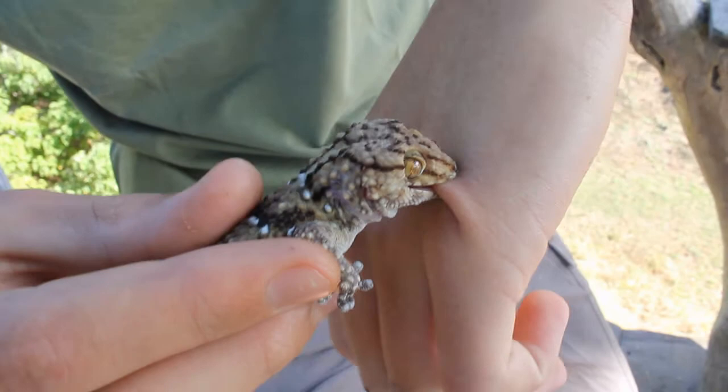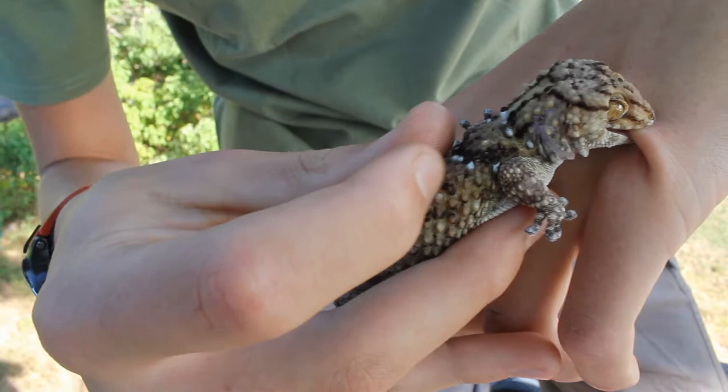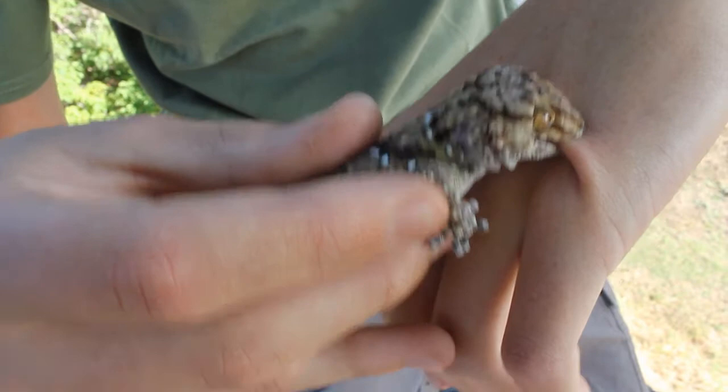We know that this is a Biberon's gecko because of the scales on his body. As you can see, they've got a keel down the middle, which means a ridge ending in quite a sharp spike. Now there are two of these tubercle geckos, but we know that this is definitely a Biberon's gecko because of his scale shape.